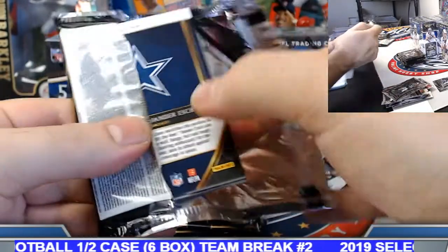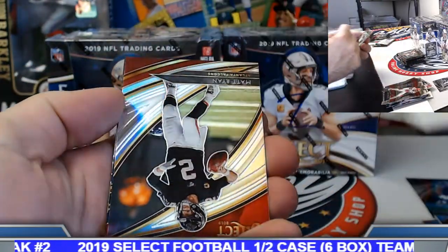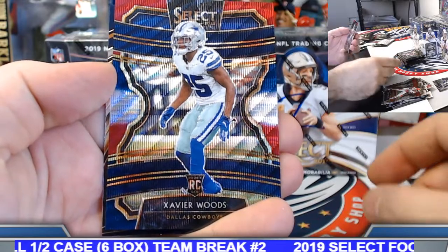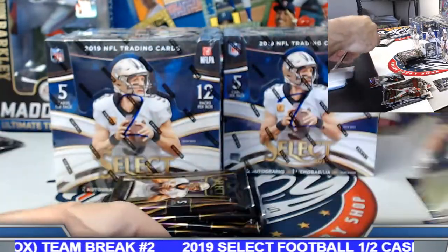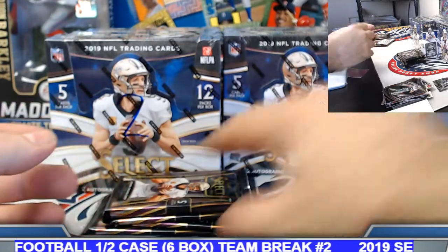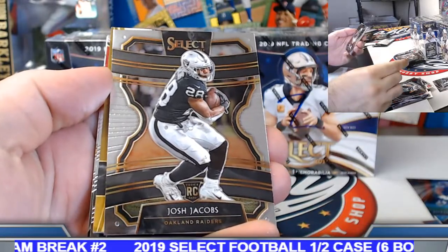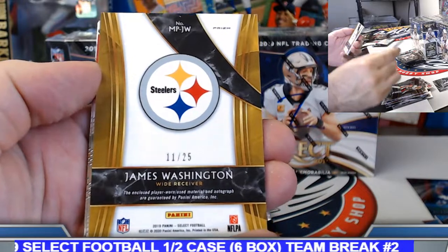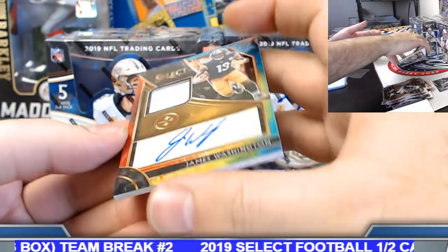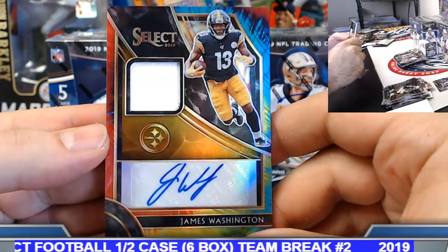Still got one more autograph hiding in here — we got the nice one-of-one Ditka gold prism. Matt Ryan field level silver. Xavier Woods tri-color rookie to 199, Dallas Cowboys. Josh Jacobs base rookie as well. Pittsburgh — James Washington, low-numbered on this one. Tie-dye patch relic auto to 25. Mark N, you're on the board. 11 of 25 on the James Washington.